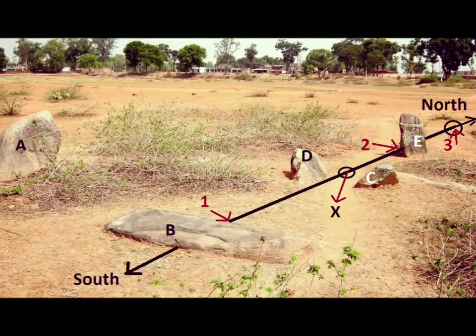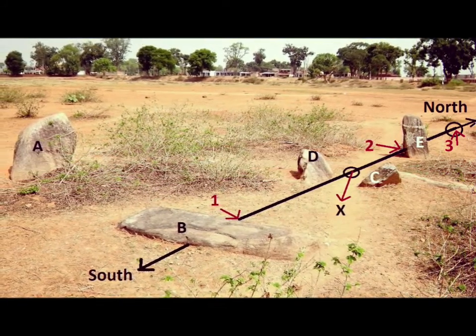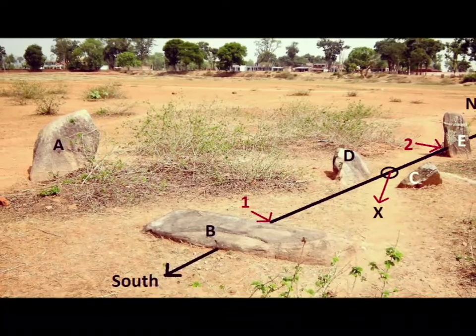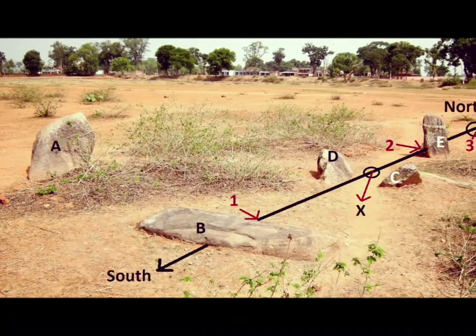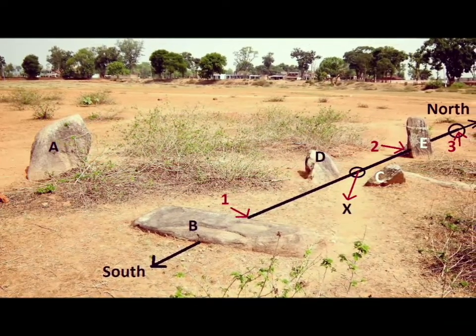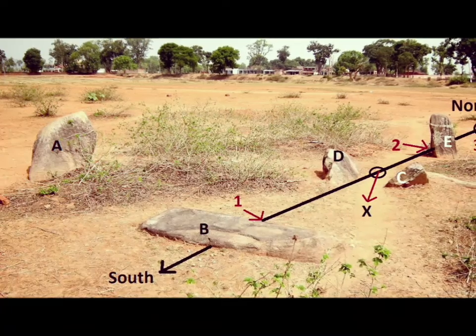See this intricate design of the layout of the stones. A is the taller stone with a pointed tip. B is the recumbent stone positioned in an east-west direction. C and D are two opposite-pointing triangles. E is the phallus, and X is a point in the middle of C and D.